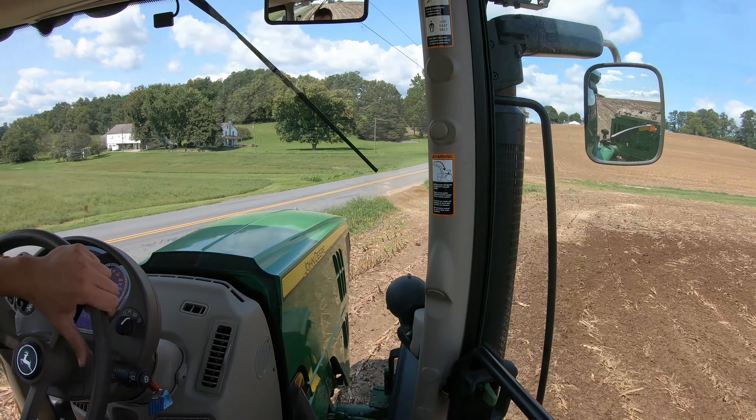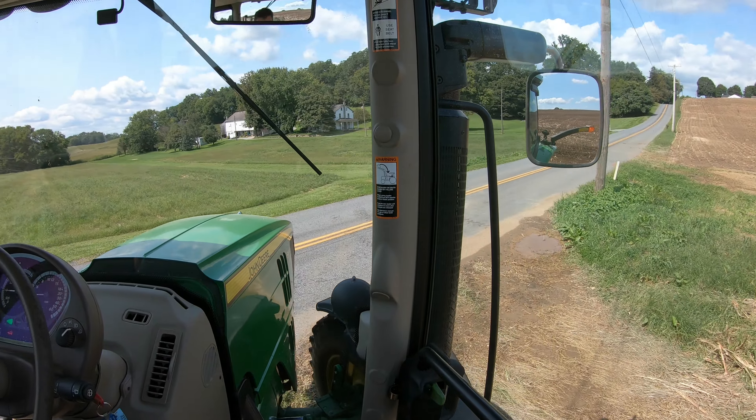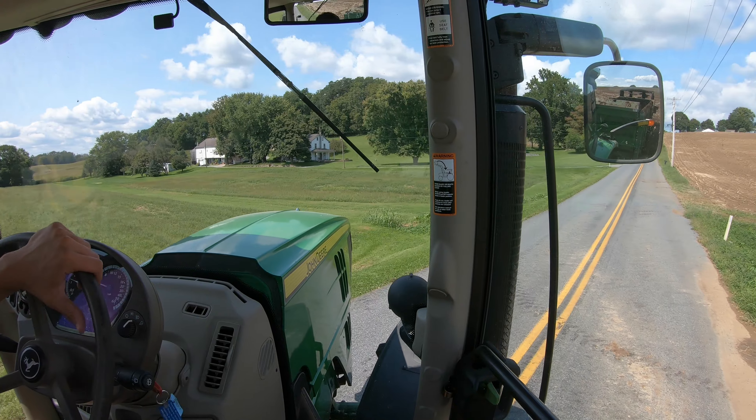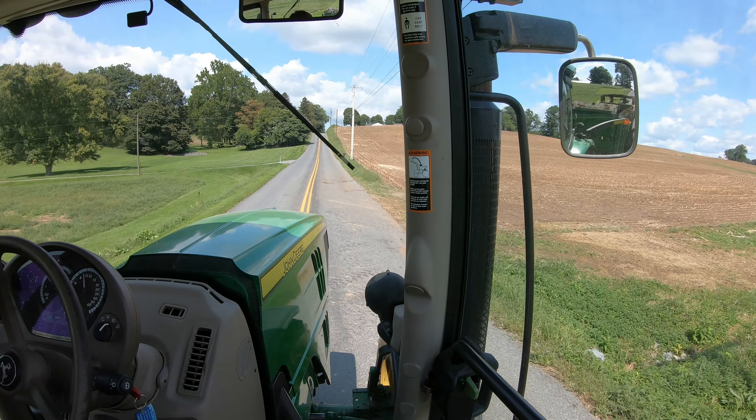Obviously you can see a wet spot right here. Let's see if I can kind of move off to the side from it — I don't feel like dragging it out onto the road. That worked. I'm off to get a load. This will be my fifth load.